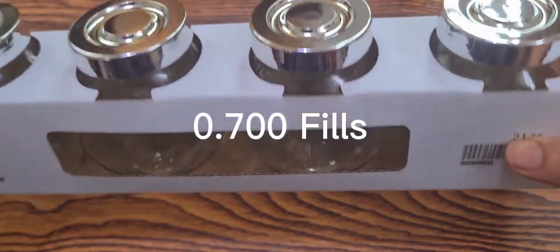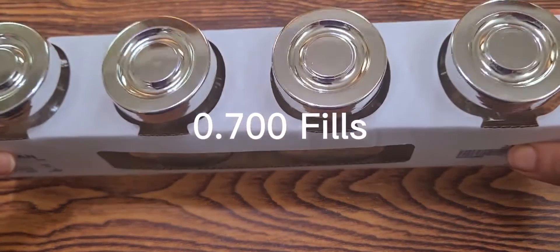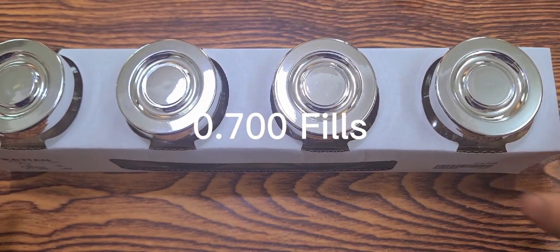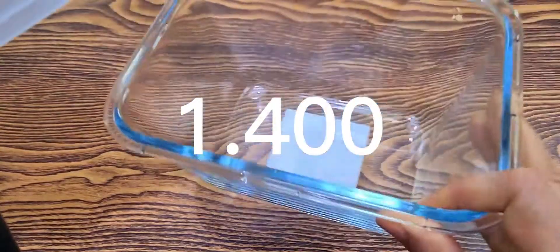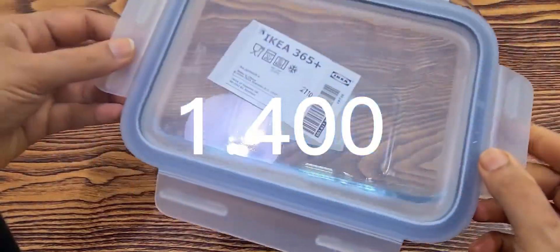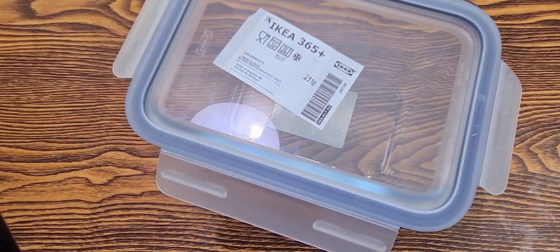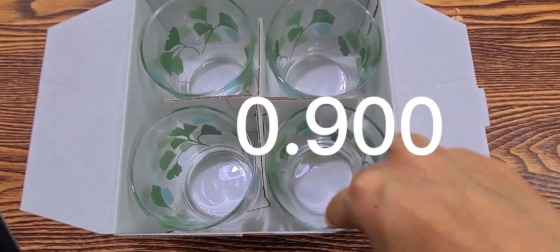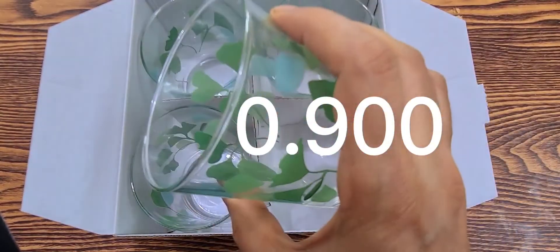I am going to buy safe glass jars. I am going to buy 700 fills — a nice container. This is 400 fills. This is our food store. The lid will be separated. The glass jars are 4 for 900 fills.